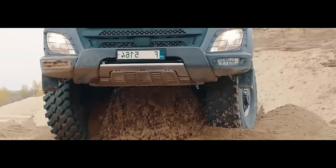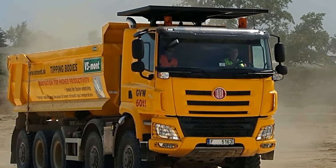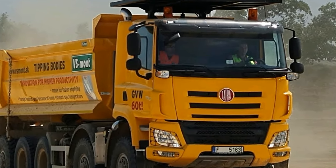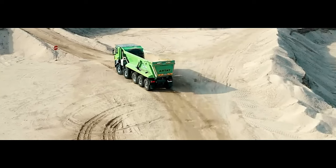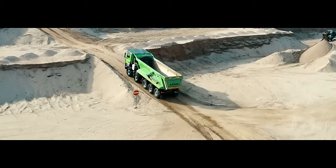Coupled with a sophisticated transmission system, this truck offers smooth acceleration and precise control, ensuring optimal performance in any situation. The interior of the Phoenix 10x10 is designed with comfort and functionality in mind.